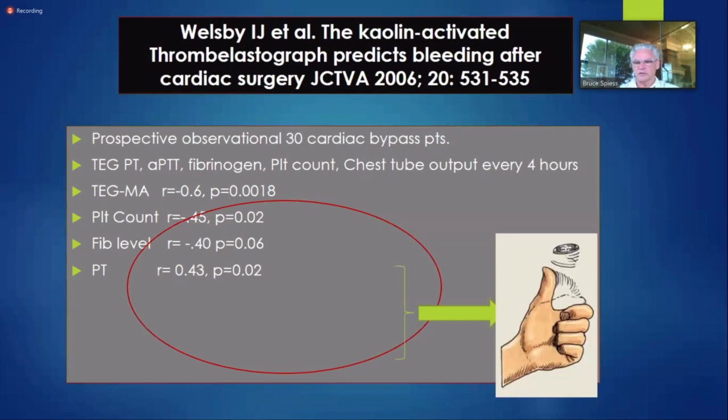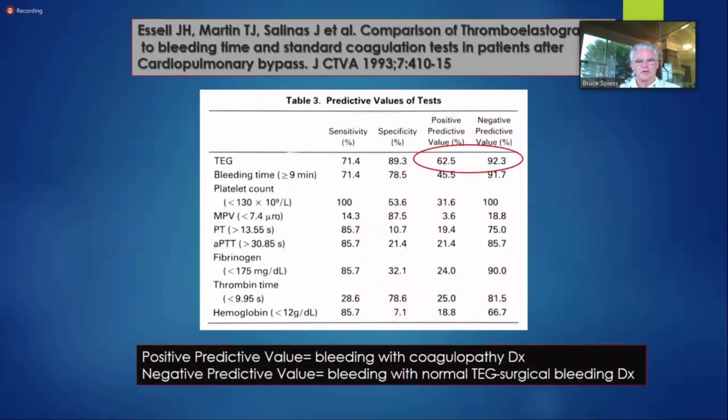What do you get out of PTs, PTTs, and similar tests? Less than 50% accuracy of whether somebody's going to bleed — and I don't want to send lab tests where I'd do better flipping a coin. Over the years, people have looked at positive and negative predictive value. The negative predictive value is pretty well established: if you have a normal TEG and the patient's not on Plavix, thiopyridine molecules, or high-dose aspirin, it's highly predictive that if somebody is bleeding, it's a surgical bleed.